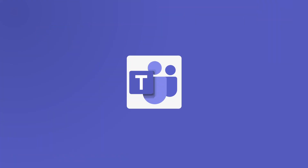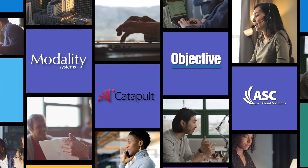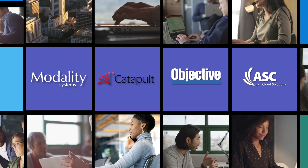Some of our partners are building ready-built solutions on top of Teams that open up a whole new world of possibility to enhance their line of business. Just look at what they're doing to support compliance.